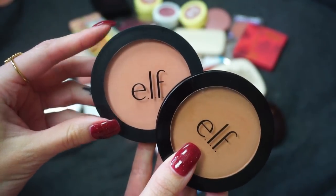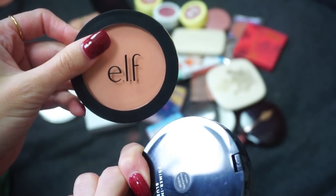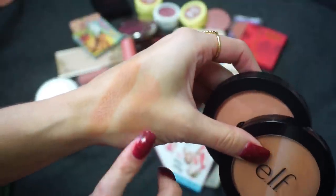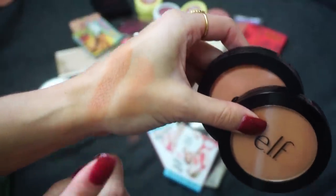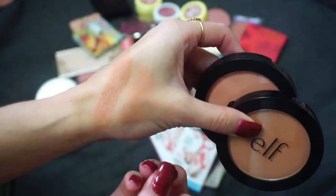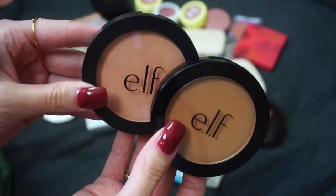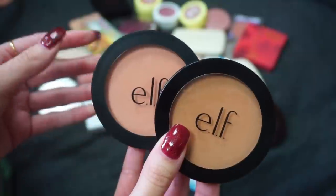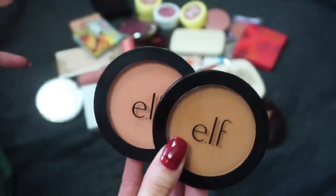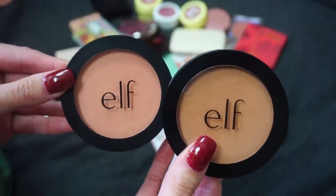I do have two here from Elf Cosmetics — these are the primer infused blushes. I have Always Cheeky and then also Always Earthy. I usually gravitate towards Always Earthy more because it has more of that neutral tone which I really like for blushes, but I can also mix the two and I think they look really pretty that way. These are really affordable blushes. I also really do like the primer infused bronzers. I feel like the bronzers are a little bit more long-wearing than the blushes, but I still think these are really great, so I'm going to keep them.